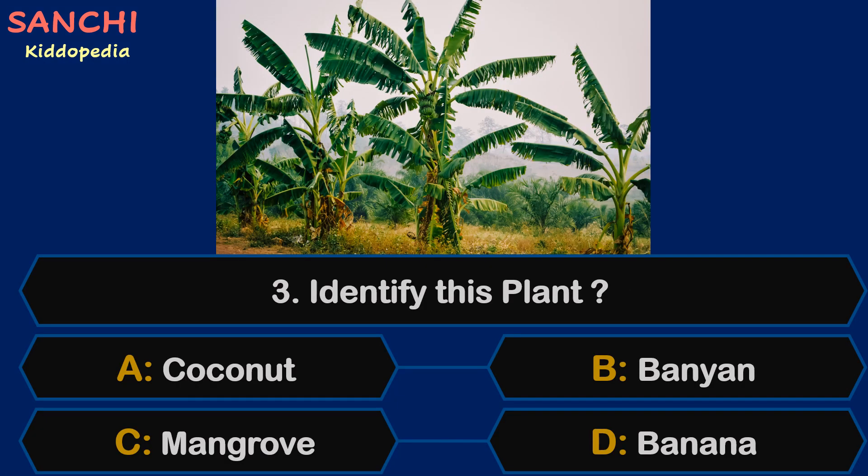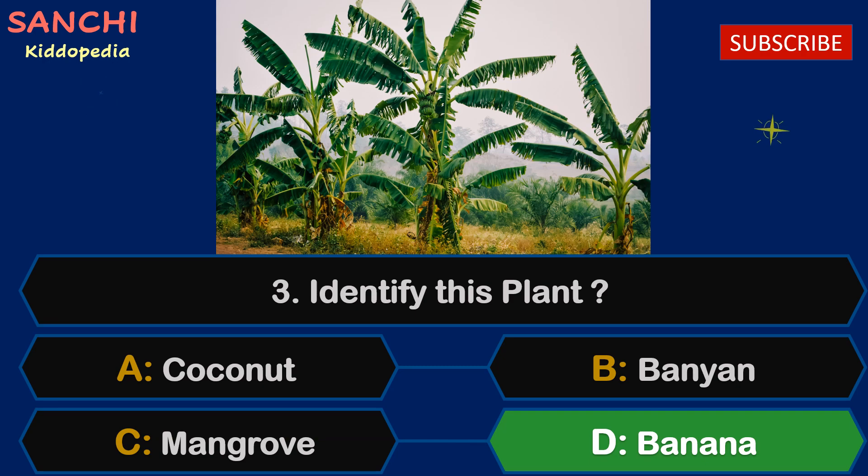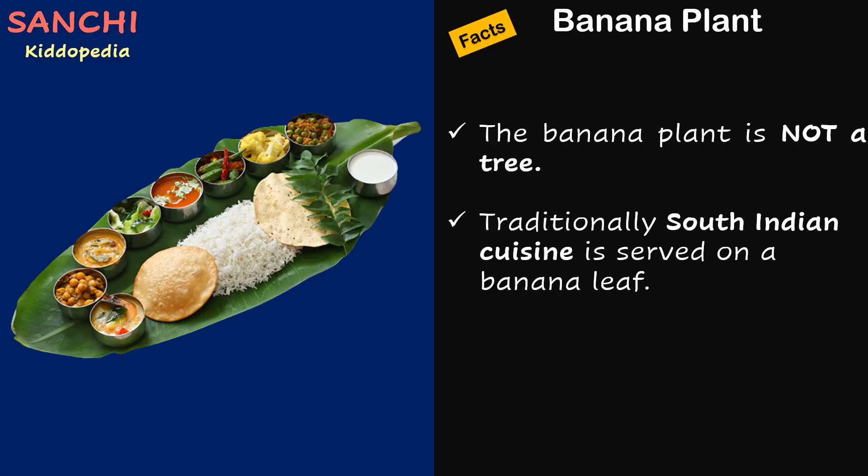Question 3. Identify this plant: coconut, banyan, mangrove, or banana. The right answer is banana. Did you know the banana plant is not a tree. Traditionally, South Indian cuisine is served on a banana leaf.